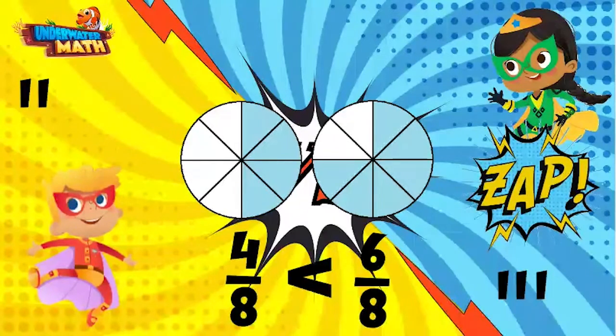Do you have a joke for a final bonus point? I've been saving this one — what is the difference between a superhero and a fly? A superhero can fly, but a fly can't superhero!